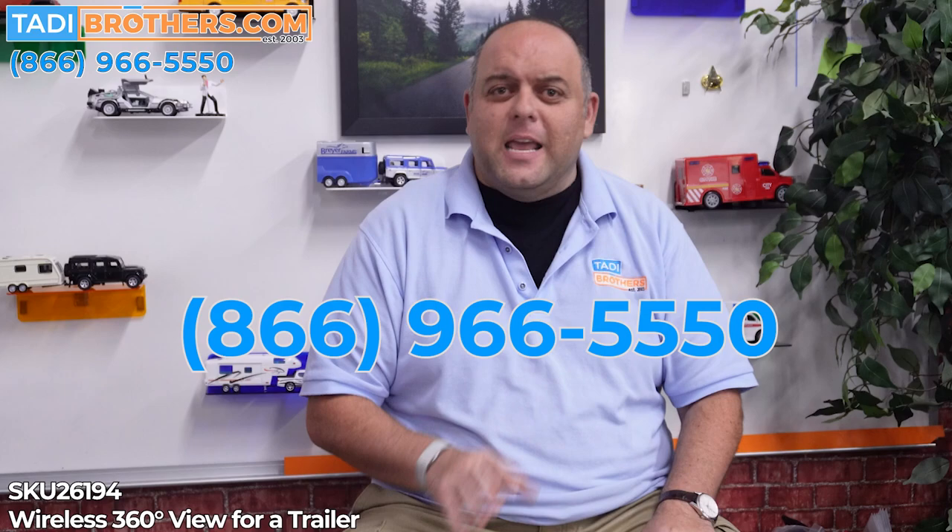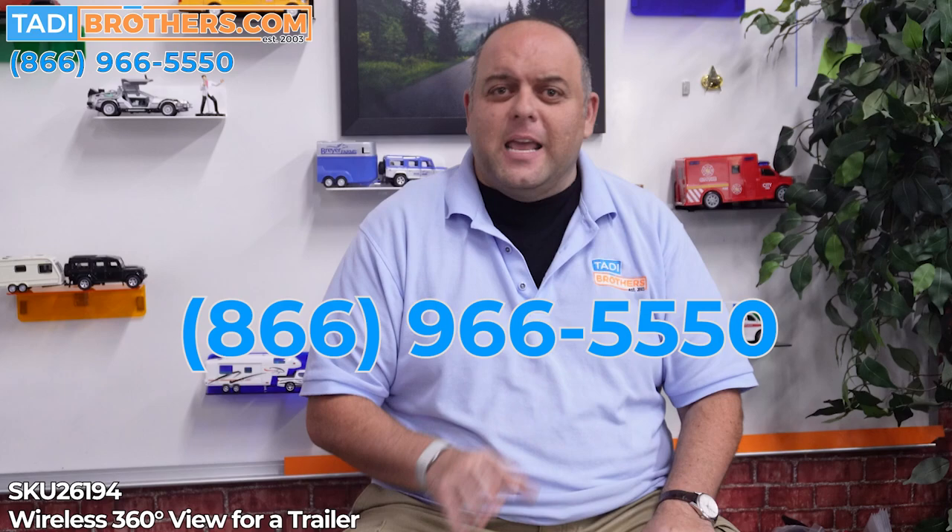If you have any other questions about this product or anything else we discussed in this video, feel free to call us anytime at 866-966-5550 and our American-based team will gladly answer any questions you might have. If you want to speak with me, I'm Tamir — I'm always around and it will be my honor to earn your business. From all of us here at Taddy Brothers, thanks for watching and have a great day.